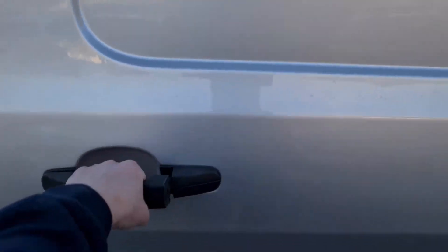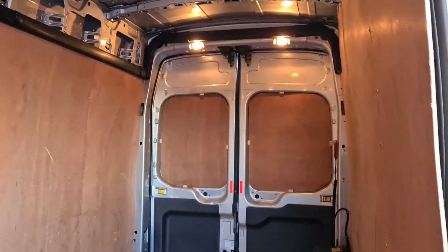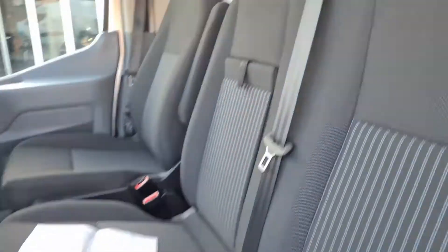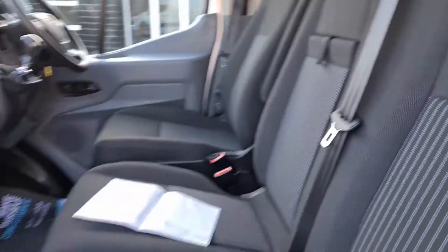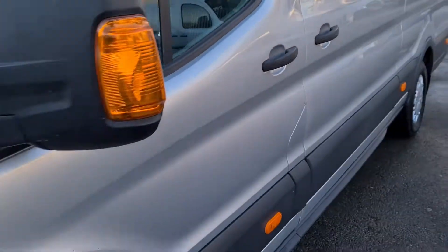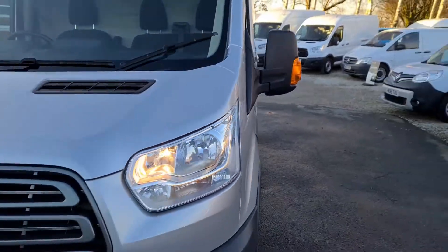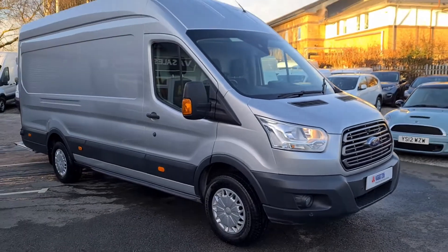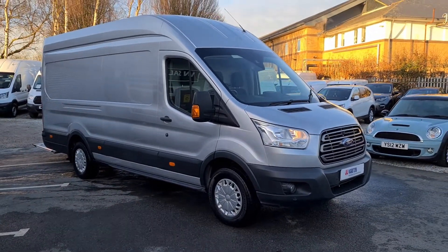We're open on a click-and-collect basis throughout this lockdown. We do accept part exchange and can also help with finance if required. If you'd like any more information about this particular vehicle or any vehicle we currently have in stock, please get in touch — we can give you a more detailed walkthrough. Thank you very much.